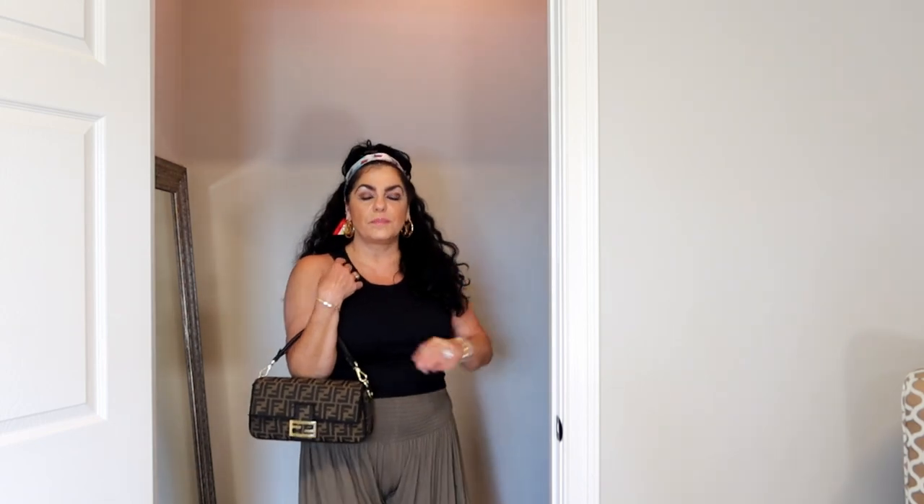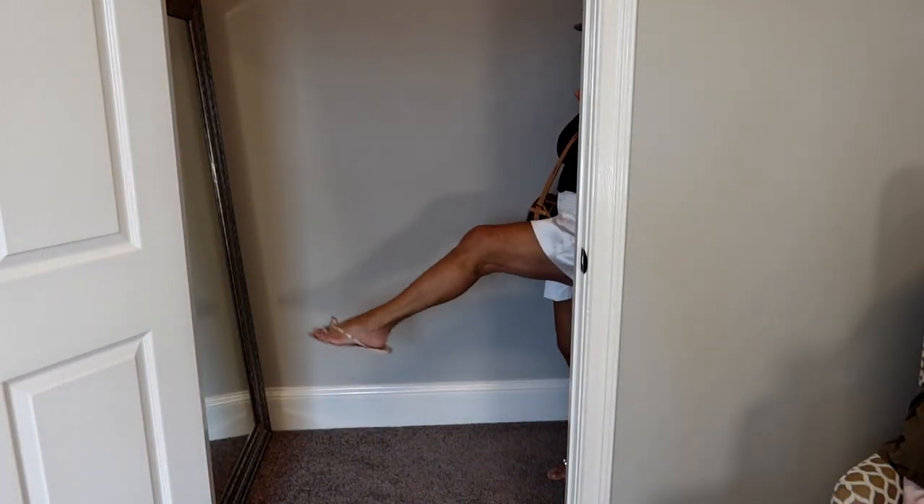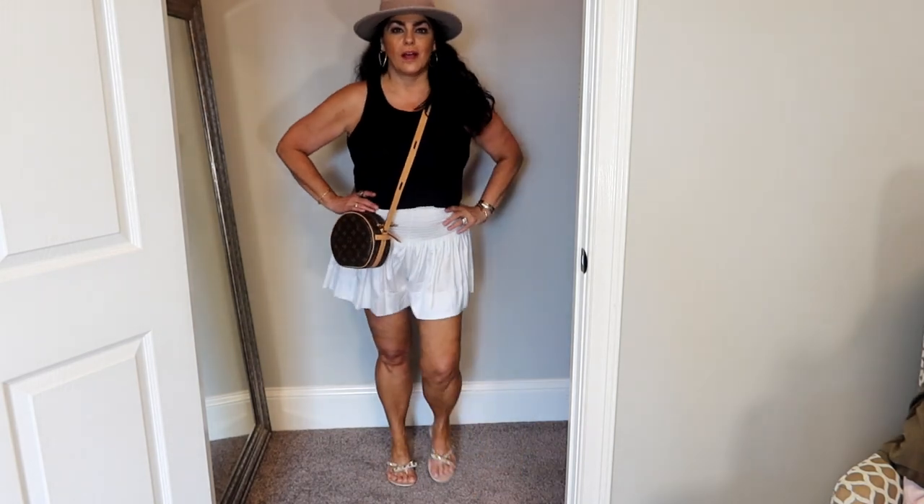Of course I can wear this bag over my shoulder or hook both straps together and wear it cross body, which I probably would do. But I really enjoy carrying my baguettes over the crook of my arm. This is a real me type of outfit.